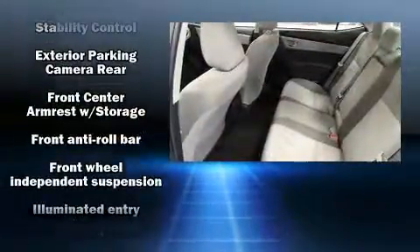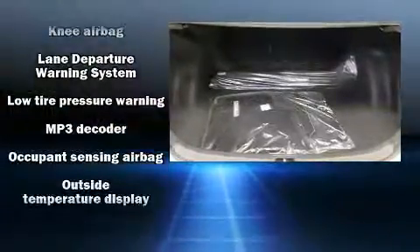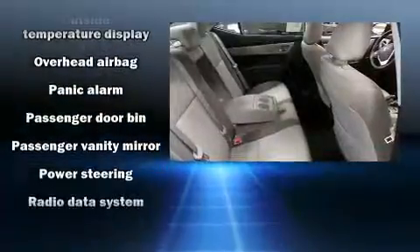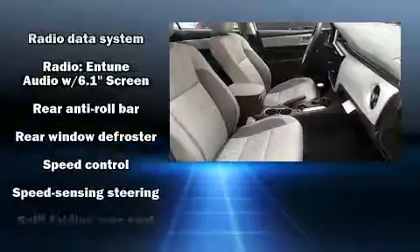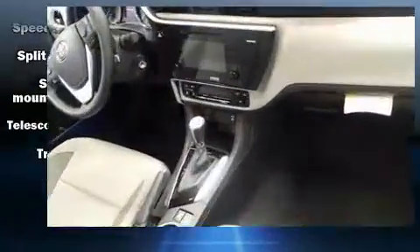Toyota also prioritized safety and security by including dual front impact airbags with occupant sensing airbag, front and side impact airbags, traction control, a panic alarm, and ABS brakes. Brake Assist technology provides extra pressure when applying the brakes.